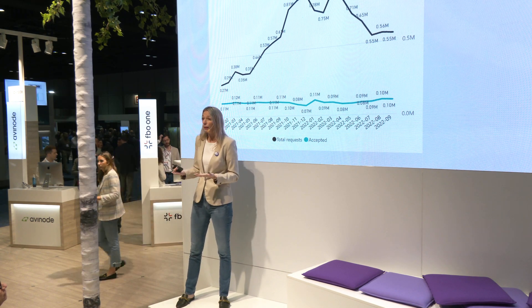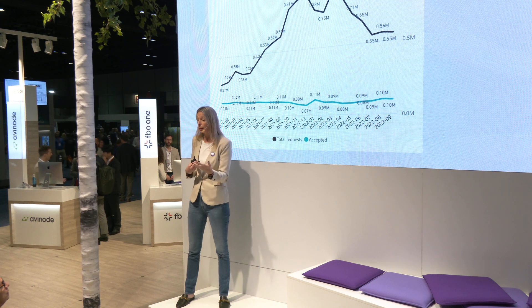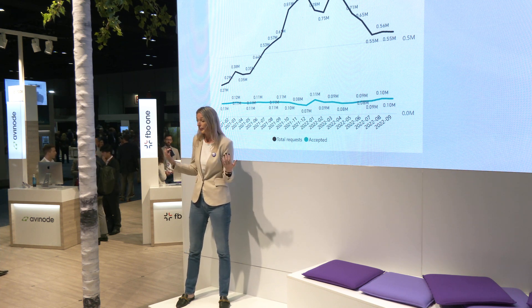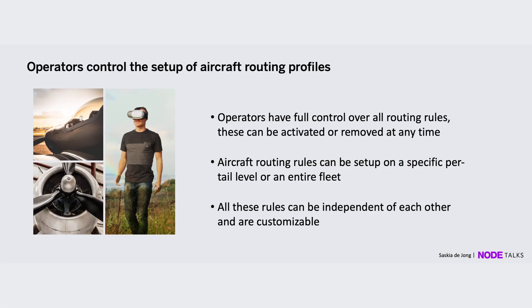As a marketplace, we want to make sure that you as an operator get the requests you actually want to receive, and that your team spends time on those requests rather than anything else. Everything we do in our system is something you can do yourself — we have Academy articles available, but it should be easy for you to take control. Every feature is set up on a per-aircraft level, because every aircraft and management contract is unique, and all these rules can be independent of each other.